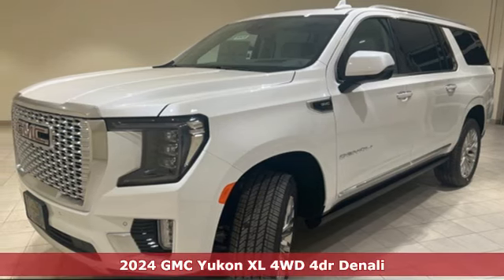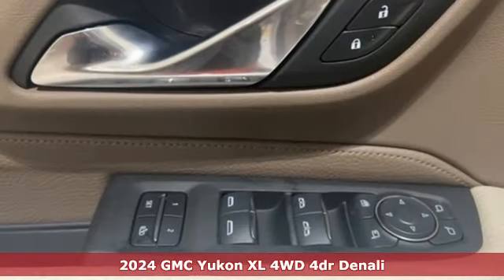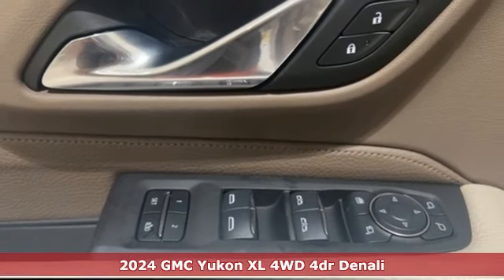It's a new 2024 GMC Yukon XL. Smart capabilities, strong performance. GMC.